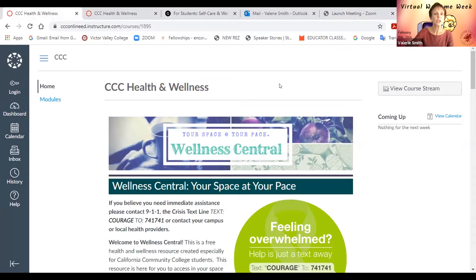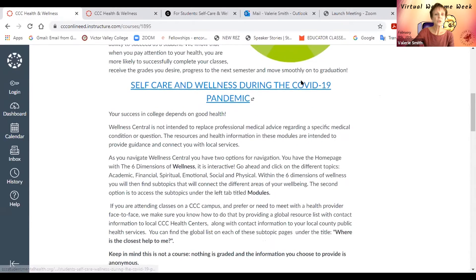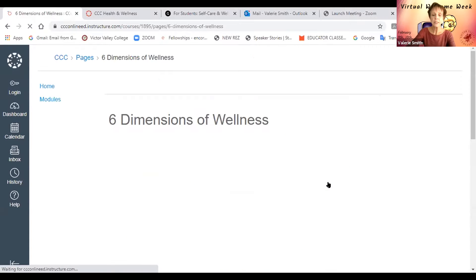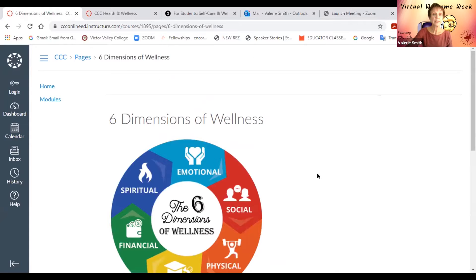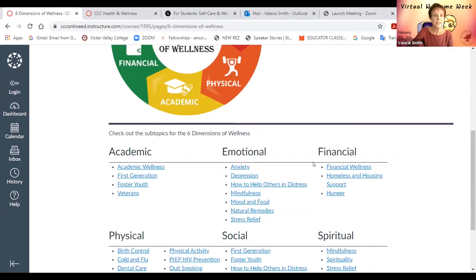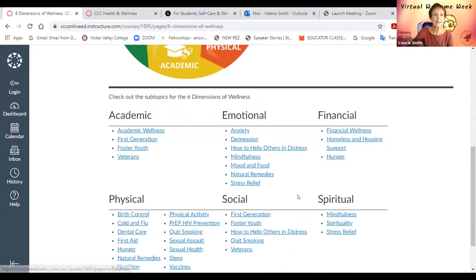This is the opening screen you will see on your Canvas dashboard. If you scroll down, you'll see different wellness wheels representing six dimensions of wellness. Under each dimension you're going to see various topics currently highlighted. Each topic has videos, there are recipes, wellness information, and all kinds of things that you might be interested in if you just click on any of the links.